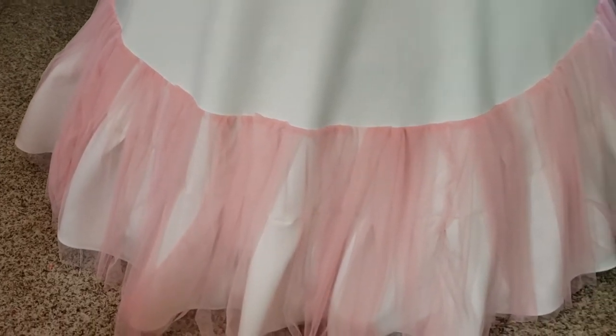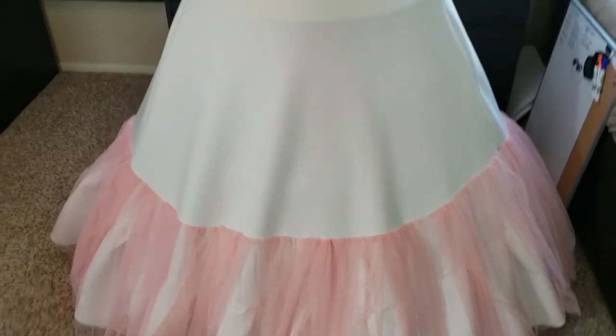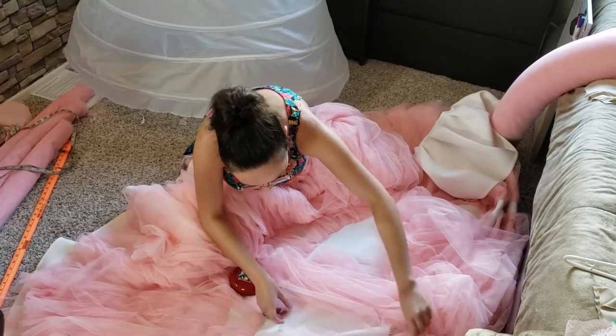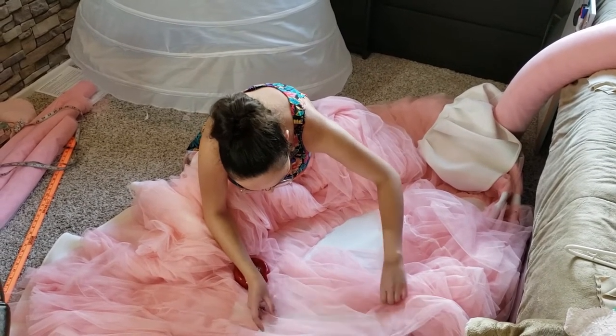The bottom of the dress is made up of nine different layers of tulle. Each of those nine layers has different widths — the bottom layer is the shortest and the top layer is the longest, graduating from there. Each layer has 18 yards of tulle, so that's a lot. All of this tulle is hand gathered — I gathered all the tulle by hand and sewed it over and over again. That was definitely the longest part.